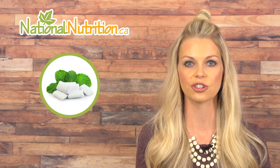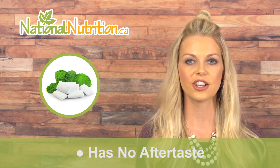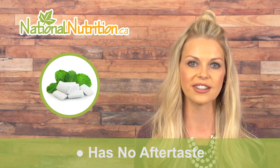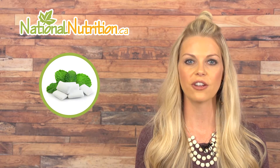Xylitol is easy to use because you can substitute it directly for sugar in recipes and in your sugar jar. Most people don't even notice the difference because it is as sweet as sugar and has no aftertaste. Doctors practicing complementary medicine recommend using xylitol in mouth care products to prevent gum disease.